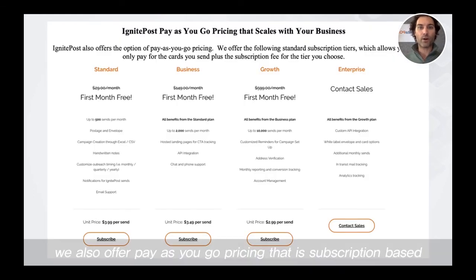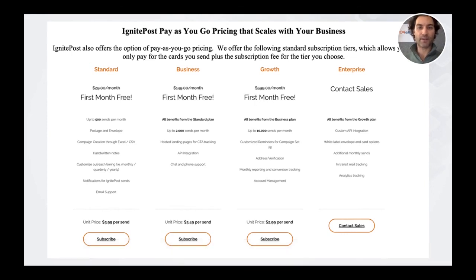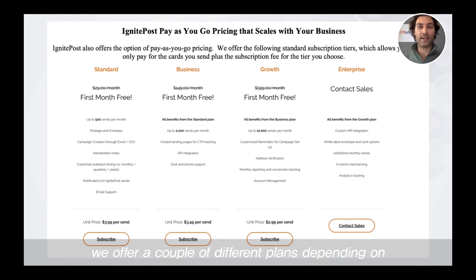We also offer pay-as-you-go pricing that is subscription based and doesn't involve paying for a set number of cards up front. That starts at $29 a month and is a slightly higher per-card rate at $3.99, depending on how much you send on a month-by-month basis. We offer a couple of different plans depending on what your needs are and what type of volume you're looking to do.